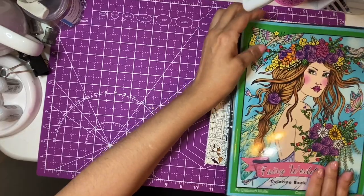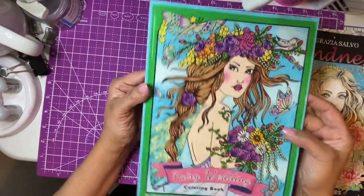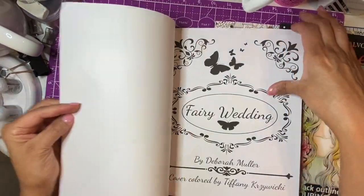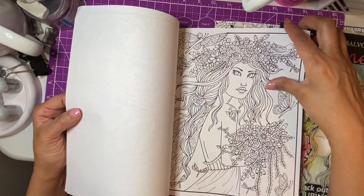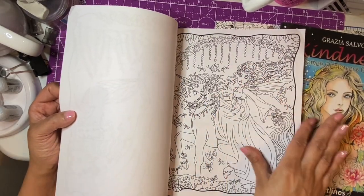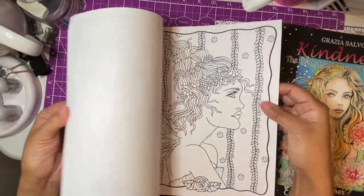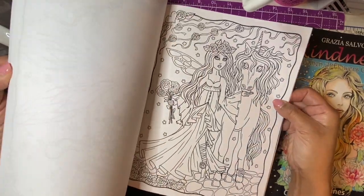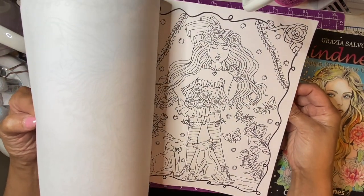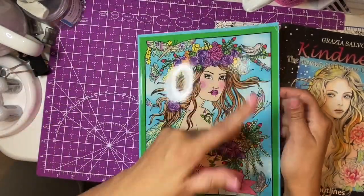Another author I really like is Deborah Muller — I have a few of her books. This is a new one called 'Fairy Wedding.' It's such a pretty book — the flowers, the angels, the big eyes, unicorns. I really like it. She usually puts animals in too — little dogs, deer, bunnies. I believe this is one of her latest. It's such a pretty book, I just had to get it.